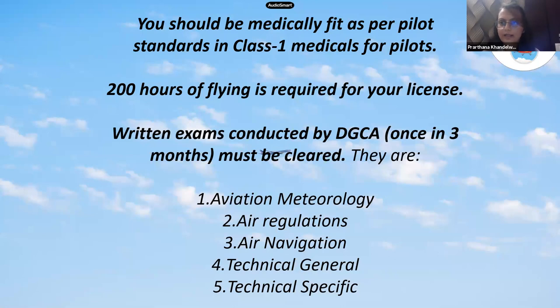You should have at least 200 hours of flying in order to get your commercial pilot license in India — it depends on the country, but in India it's 200 hours minimum. You also need to clear the written exam. There are basically five subjects: aviation meteorology, air regulations, air navigation, technical general, and technical specific.